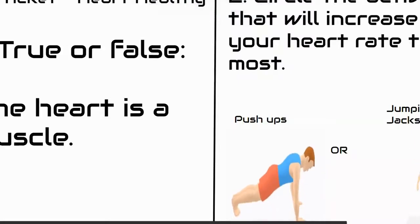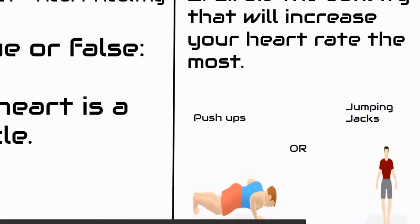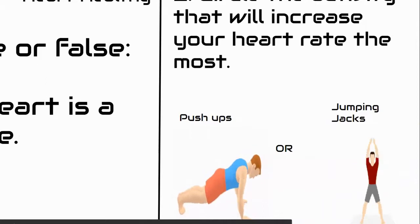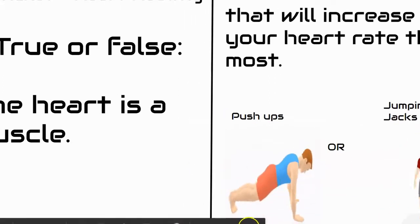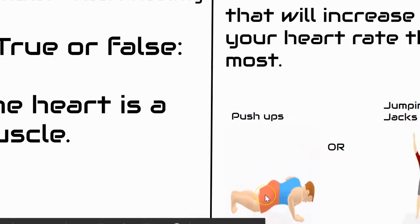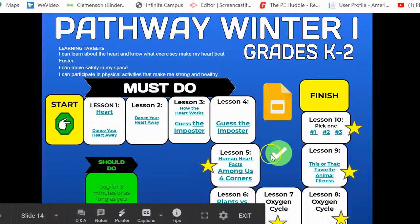For the exit ticket, you're going to answer true or false, and then you have a second question on here to answer as well. You can also access that exit ticket by clicking on the green check mark on your pathway to get to the exit ticket that way.